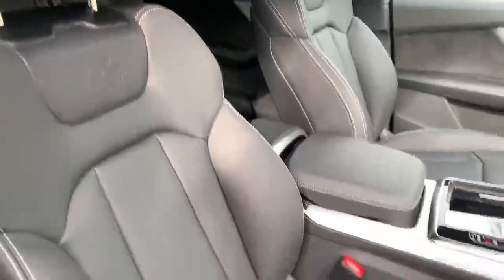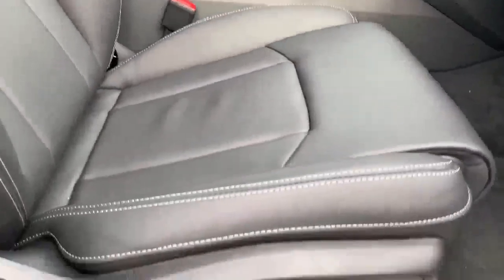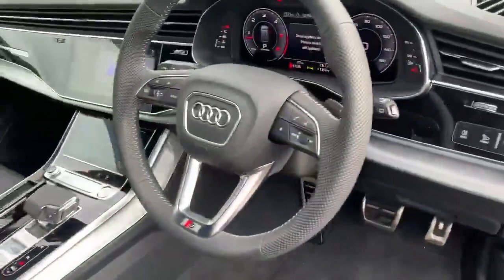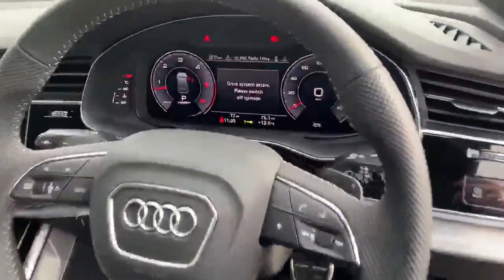Inside the vehicle we've got the full leather interior. The two front seats are heated and also electrically adjustable using these buttons here. As you can see we also have the Alcantara styling. Inside we've got the full leather steering wheel and the Audi virtual cockpit.